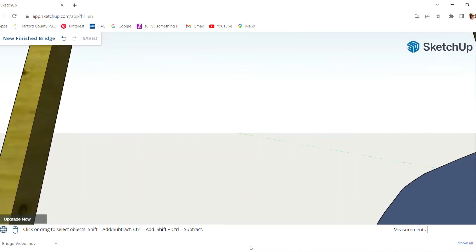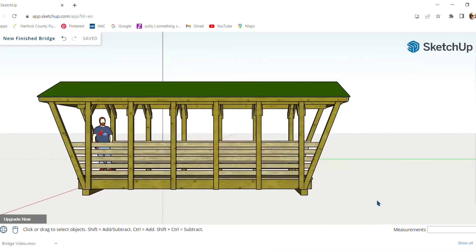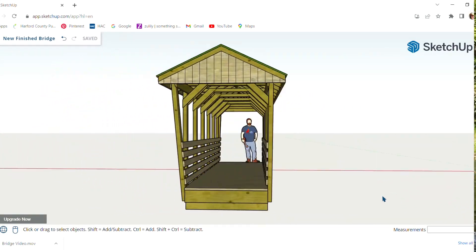Utilizing rough sawn lumber and a standing seam metal roof, the new bridge is designed to fit in with the historic village. It will also be a great backdrop for wedding parties and will be another cool place in the village for taking photos. For my pedestrian bridge, I took design cues from the Jericho Covered Bridge, which was built in 1865 and is located just down the lane from my bridge.